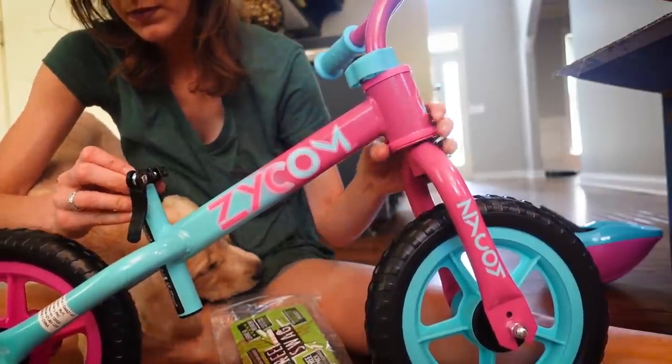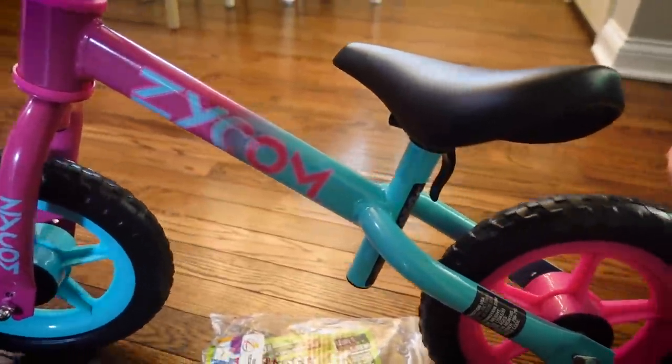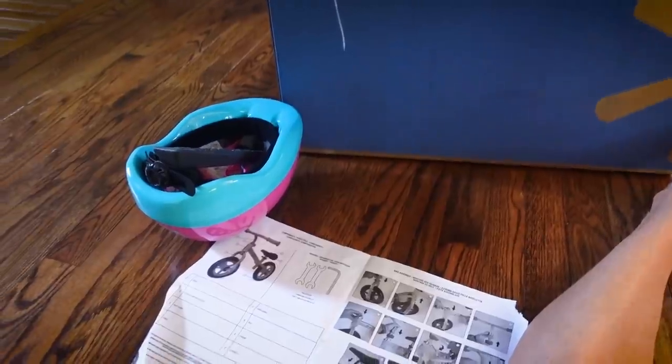Mojo's definitely not making this easy on me. Okay, I think I got it. I just need to have Brian come tighten the seat, but it's ready for her. And it even came with a little helmet — so cute.